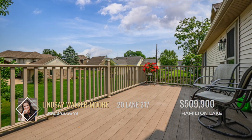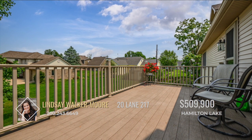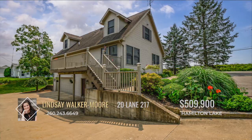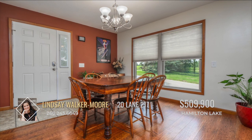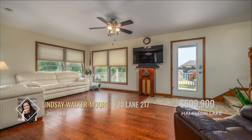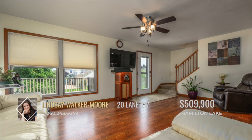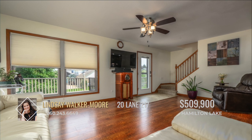Enjoy the upper deck, composite deck, and lower concrete patio, perfect for embracing the serene lake views. The residence further boasts an open kitchen and dining area with central island, making gatherings a breeze. There's a main level master bedroom featuring an ensuite bathroom and walk-in closet.